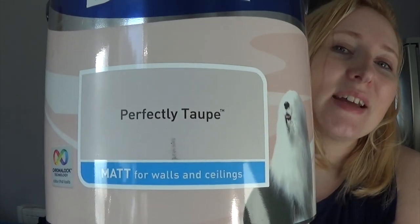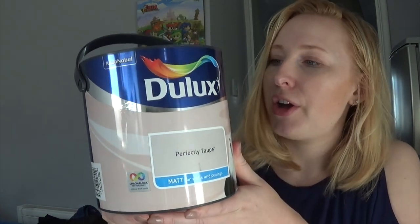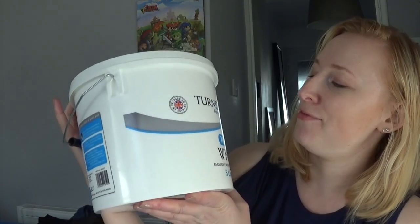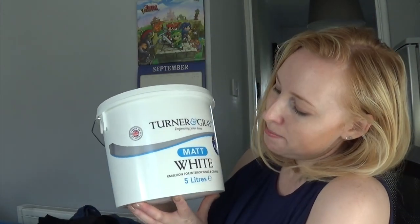This is the paint colour I've chosen to decorate the room in — I've gone for 'Perfectly Taupe,' or 'taupe,' whichever you prefer. I've bought two tubs of this because the room we're painting is quite large and I just don't want to run out. I also bought this from B&M the other day — it was £4.99 and it's matte white emulsion for the walls, basically just going to be the base coat before we paint on the colour.